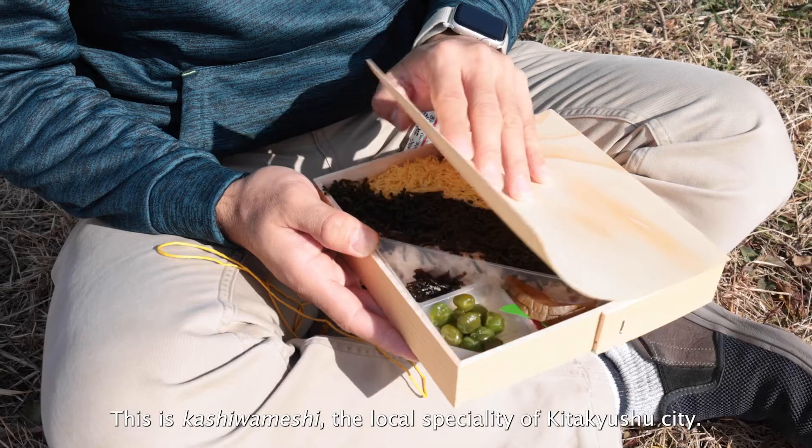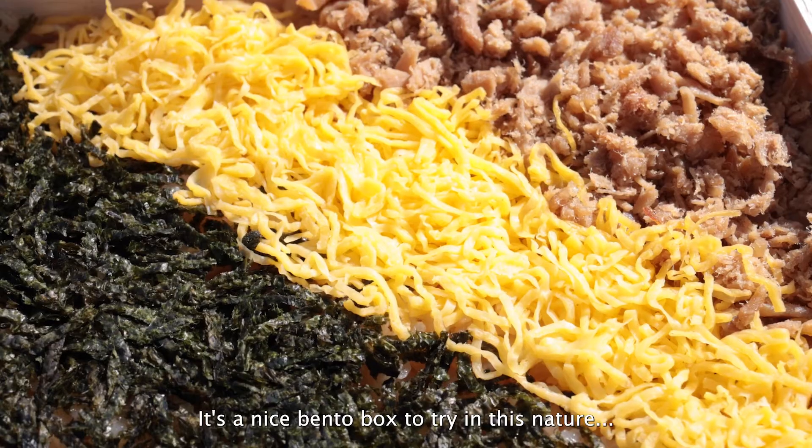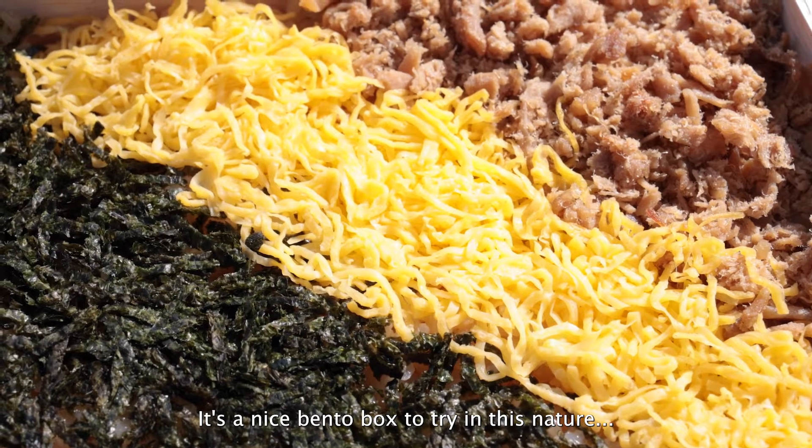This is Kashua Mashi, the local specialty of Kita Kyushu City. It's a nice bento box to try out here in nature.